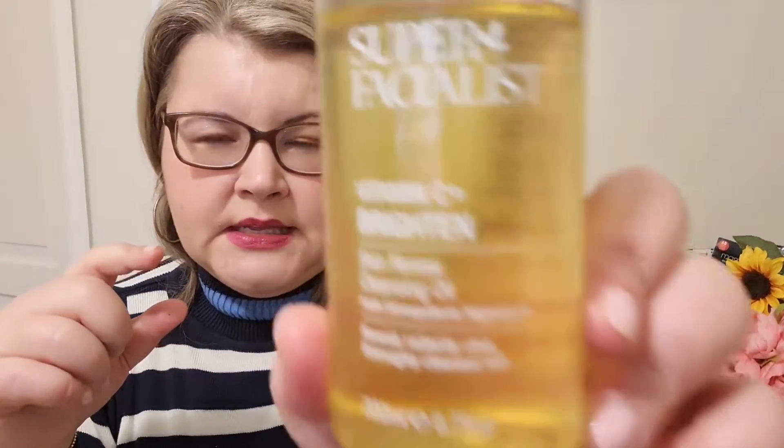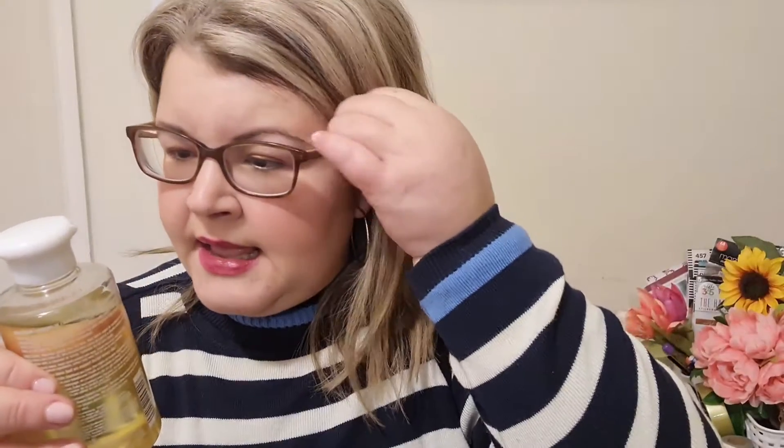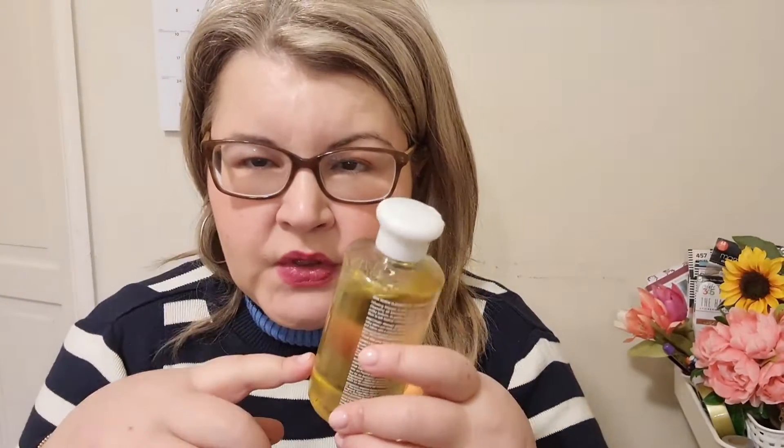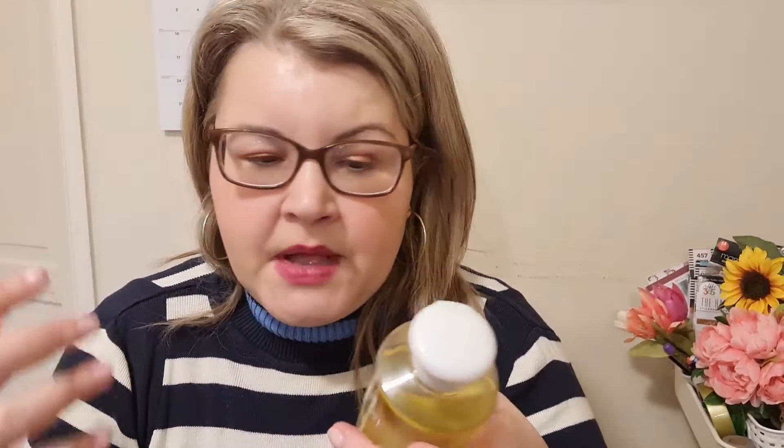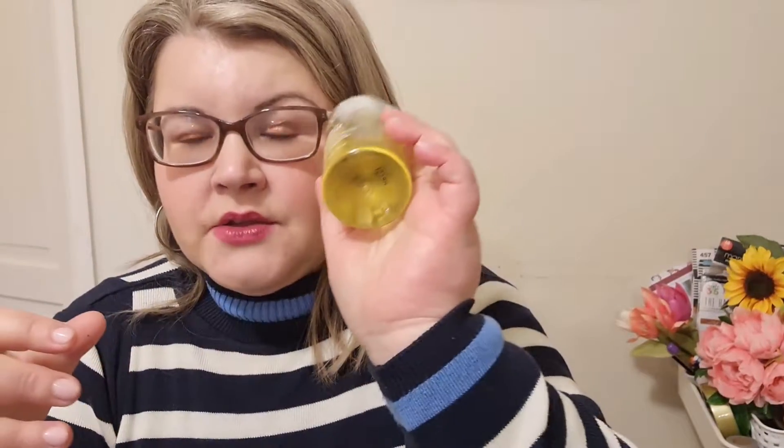Another cleanser I really liked and repurchased a couple of times is the Super Facialist Vitamin C Brightening Oil. It smells like orange — a citrusy scent, not like roses. It's about 200ml and it lasts longer than the Simple oil cleanser. I use it to break up my makeup; it doesn't sting, which is great because sometimes vitamin C products can. Strongly recommend giving this a try — it lasts way, way longer.